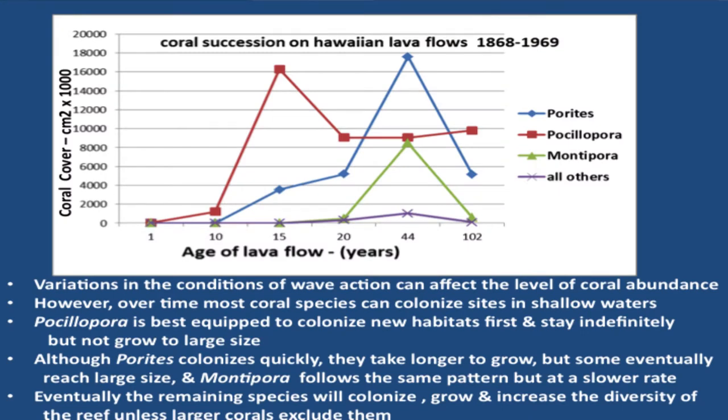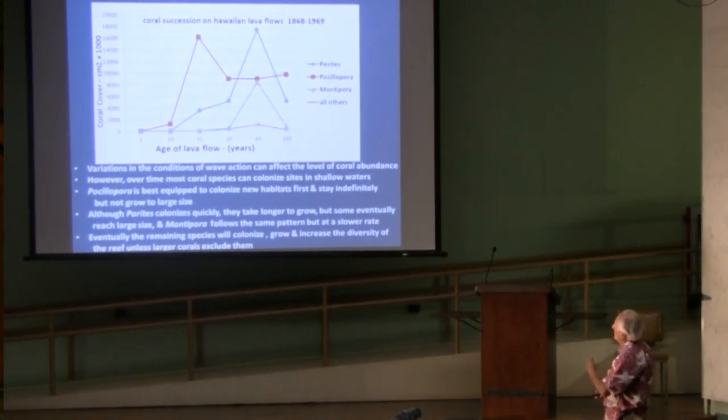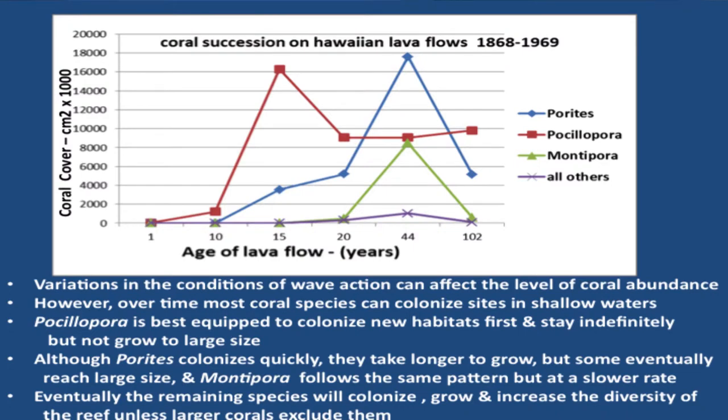This is the Shannon-Weaver index, which pretty much follows species richness on the sites. There's a drop towards the end, probably due to competition between coral species. Looking at succession: Pocillopora on the lava flow is the first to get there, maintains itself, goes up to a peak, and when other corals become more abundant it drops but doesn't drop all the way down like a typical pioneer. Then Porites takes off as the dominant coral on lava flows. It drops due to wave action, and then Montipora shows up later on, followed by all the rest.